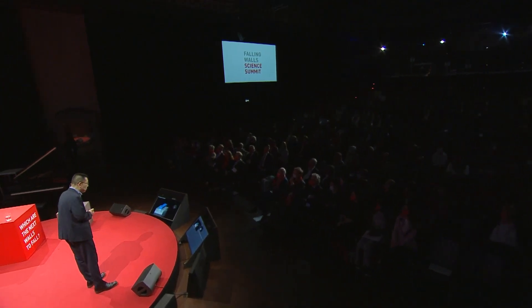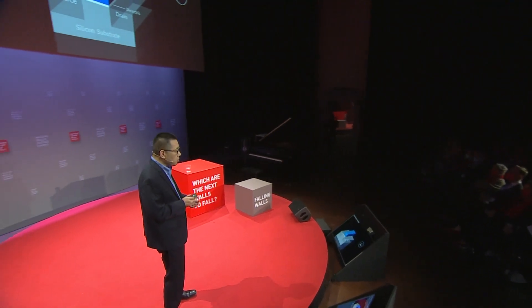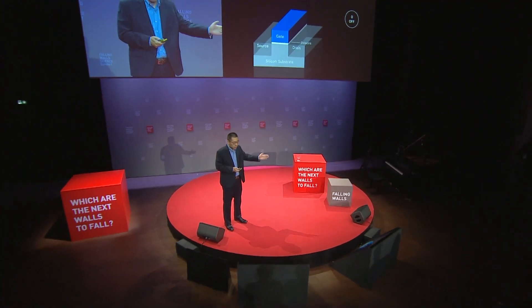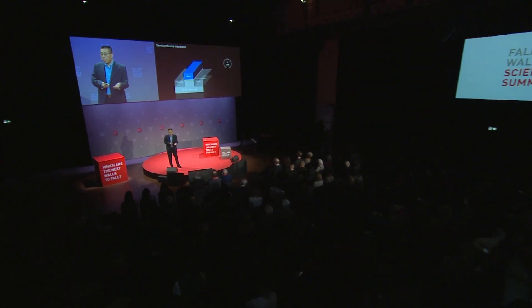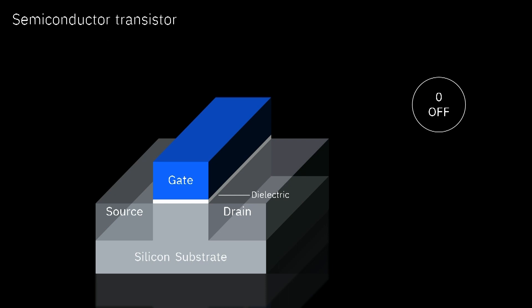A transistor is a three-terminal semiconductor device with gate, source, and drain. There's a dielectric material between the gate and the substrate. When there's no voltage applied to the gate, there's no current flowing between source and drain — the device is off, so we define this as zero. When you apply a voltage to the gate, current flows between source and drain, the device is turned on, and we define this state as one. Today's modern digital world is built on top of these combinations of ones and zeros in transistors.